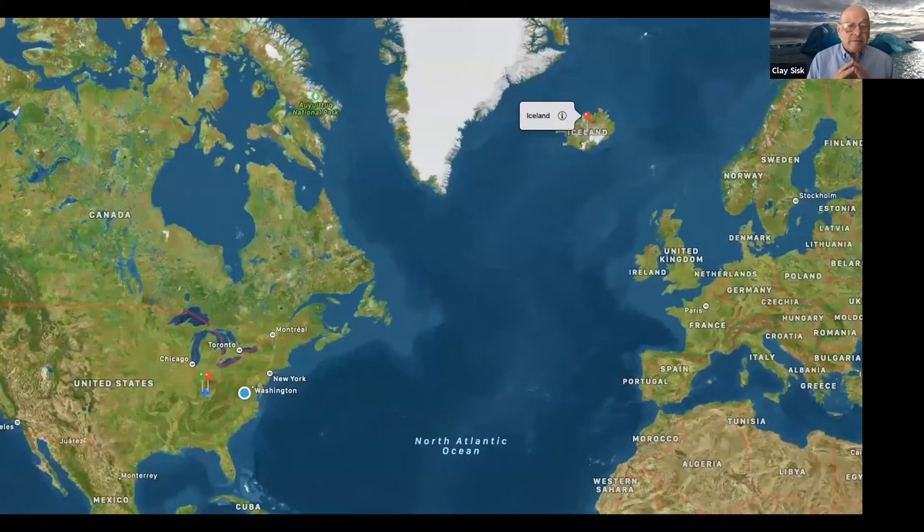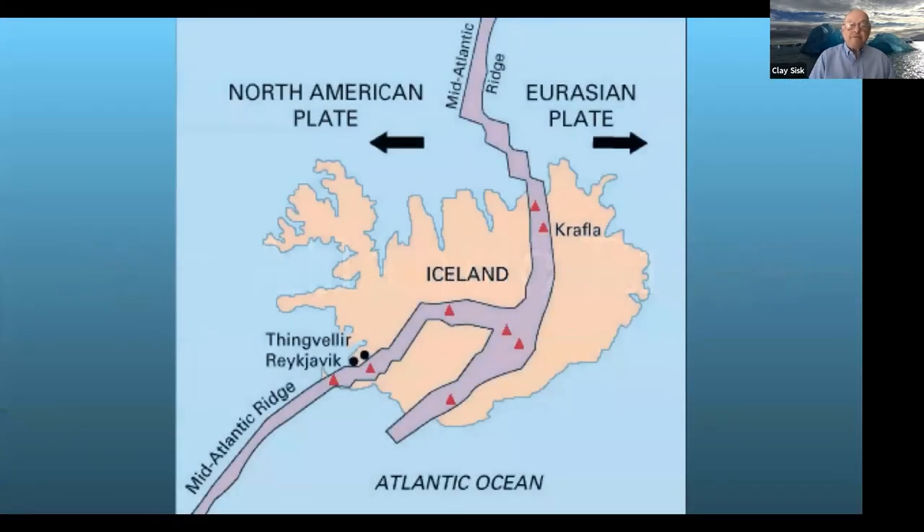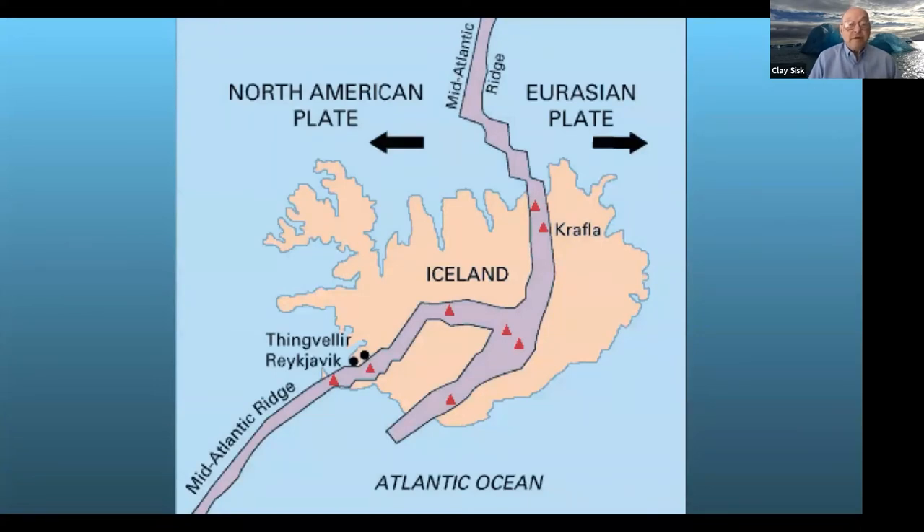Looking at another map: Iceland is located in the North Atlantic off Greenland. It's about a five-hour flight from New York, with a four-to-five hour time difference. There is a mid-Atlantic ridge that goes right up through Iceland, with the Eurasian plate to the right and the North American plate to the left. The Gulf Stream flows from the Gulf of Mexico up along the south coast of Iceland and over to Europe.